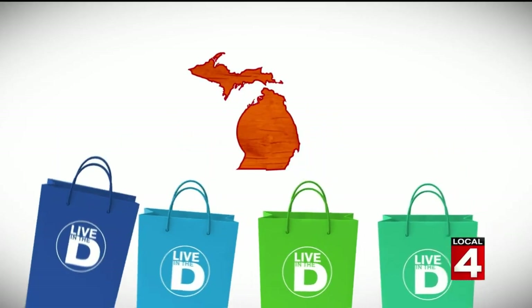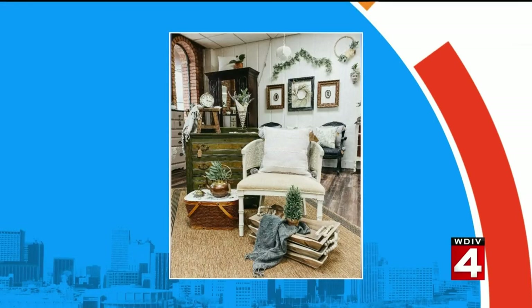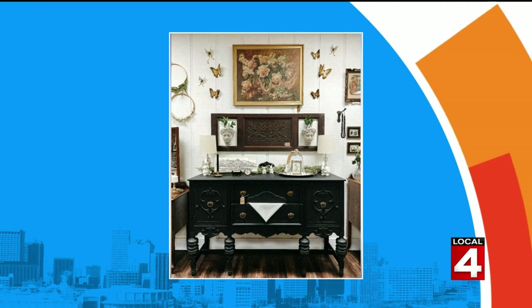You might be thinking about freshening up the look of your home, and a shop in Clinton Township is helping people add a cool vibe to their homes with some unique items. The shop is called Riverside Vintage Market, and we are joined by the owner Samantha Staniszewski. Welcome to the show — thanks for being with us. Good morning, thank you so much for having me.